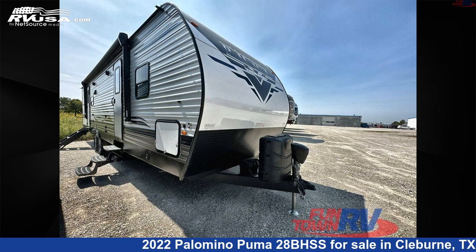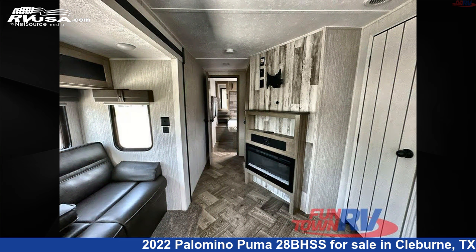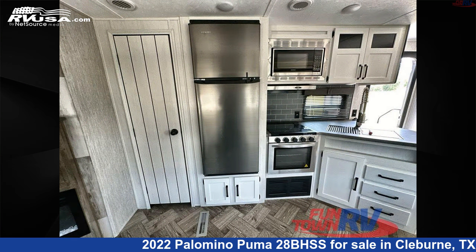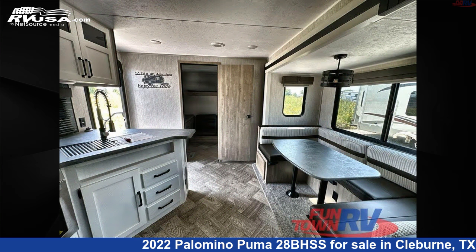This 2022 Palomino Puma 28BHSS is a travel trailer RV. It is located in Cleburne, Texas 76031 and is offered for sale by Funtown RV, Cleburne. Click the link in the video description to visit RVUSA.com and see more photos as well as the current price.